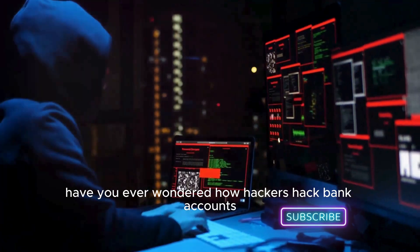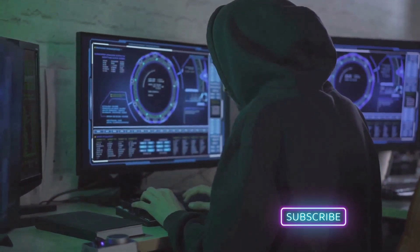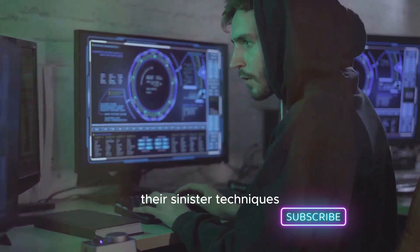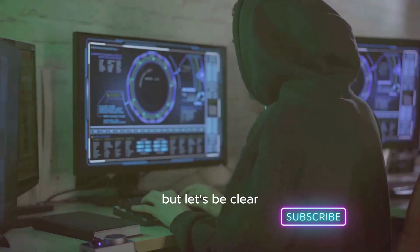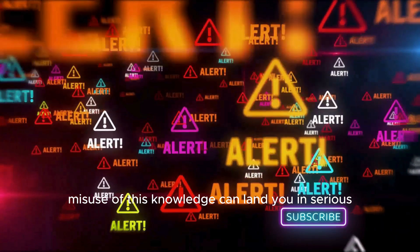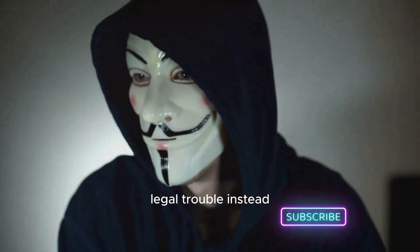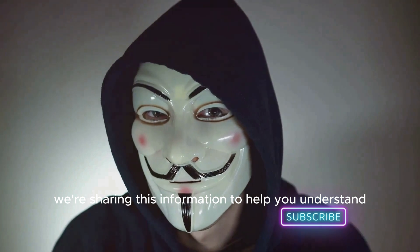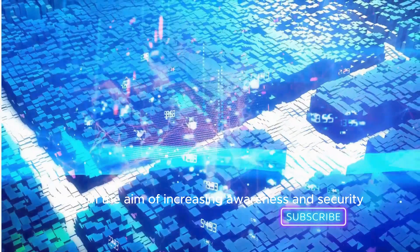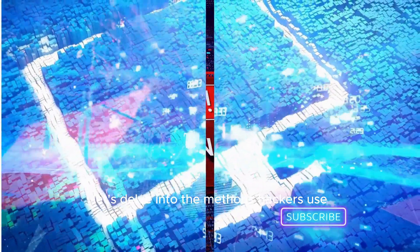Have you ever wondered how hackers hack bank accounts? If yes, then you've found the right video. Today, we're going to unlock the secrets behind their sinister techniques. But let's be clear, this isn't a how-to guide for illegal activities. Misuse of this knowledge can land you in serious legal trouble. Instead, we're sharing this information to help you understand and protect yourself from these digital threats. So, with the aim of increasing awareness and security, let's delve into the methods hackers use.